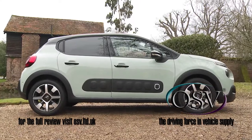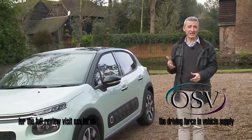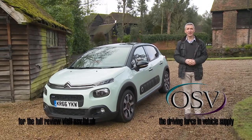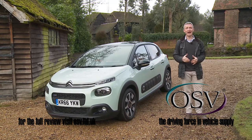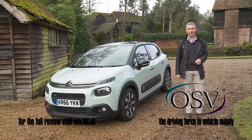All of which leaves us — well, where? From an objective point of view, this C3 isn't the best car in its class. Subjectively, though, you could easily argue that there's nothing in the segment to touch it. It all depends on how you view the automotive world. We think this C3 makes it a brighter place.